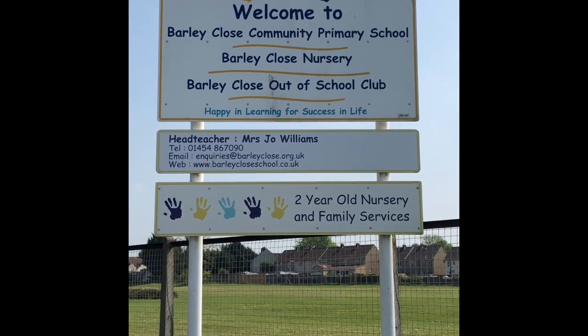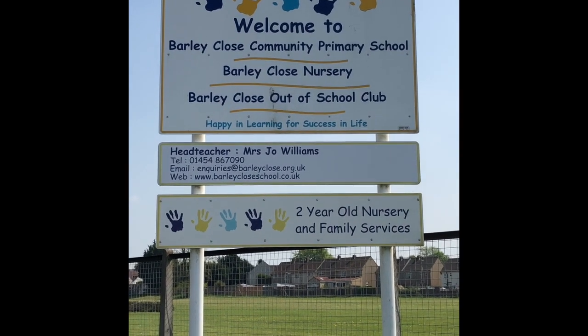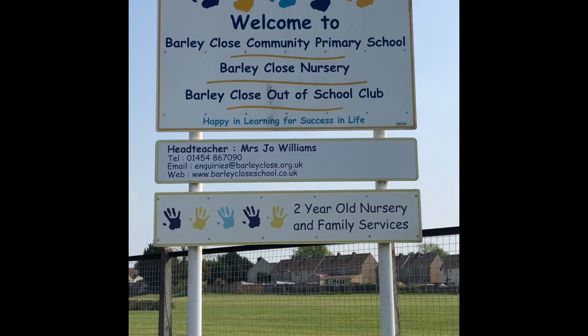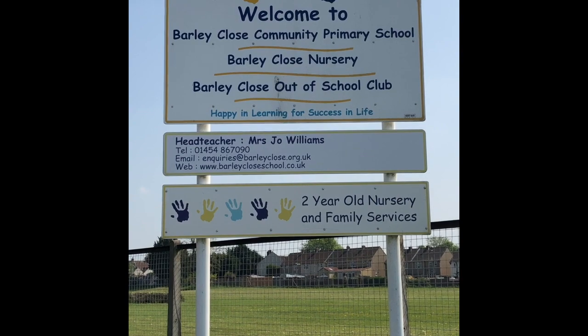Now some of you might be already used to coming to our nursery, so you'll be used to seeing us out and about and coming down to your classroom. For some of you this will be completely new and you'll be starting in a classroom which you might not be used to.